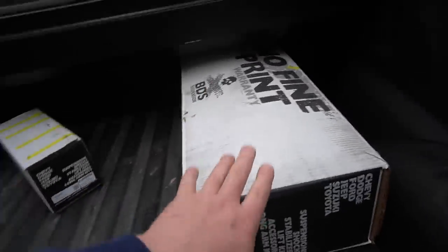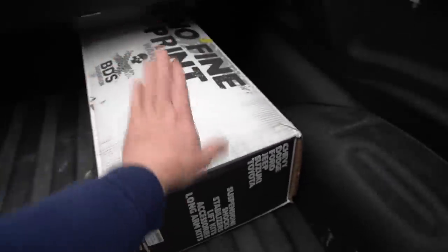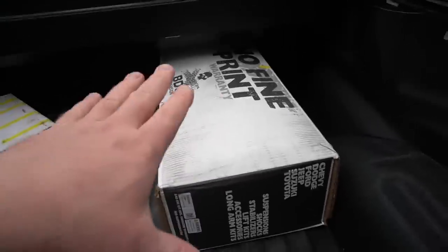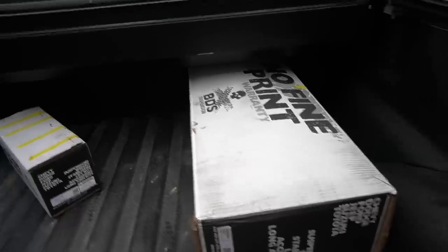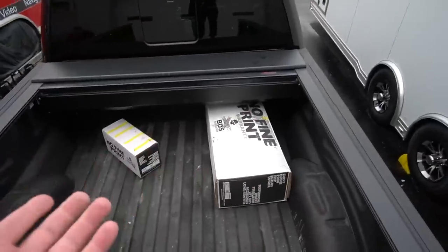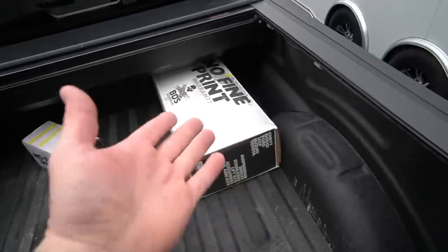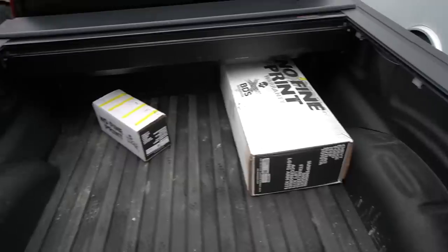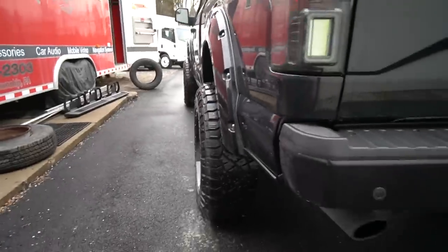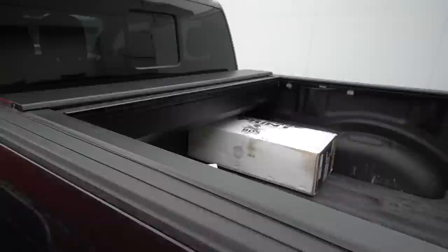By the way, we also have the ReadyLift kit here. I am selling this ReadyLift kit with the stock shocks for $400 — whoever wants to come pick those up, just hit me up. I think this kit was over $1,000 new — upper control arms, blocks for the rear, everything you need.